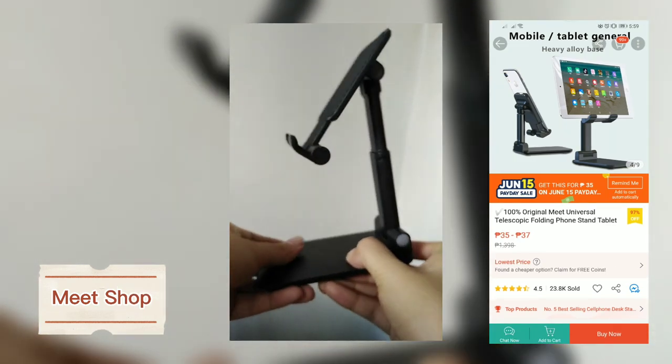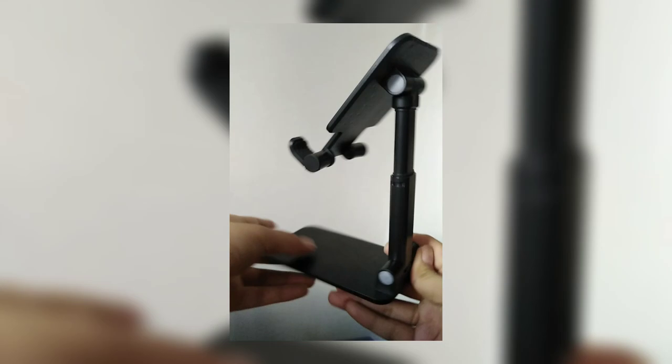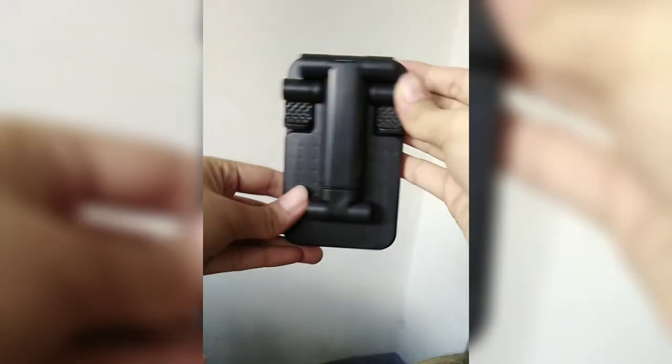The next item is a phone stand from Me Shop. I got this for only 36 pesos, and what's good about this is it can be folded for easy carriage or storage.